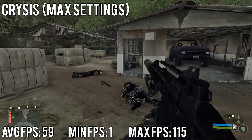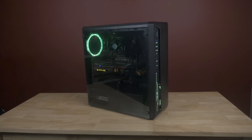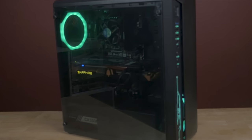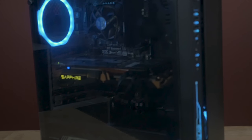Here's the completed build. I'm actually going to make an entire separate video on the build process, so make sure to subscribe to keep up with that.